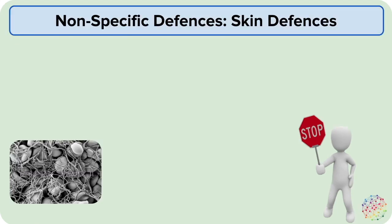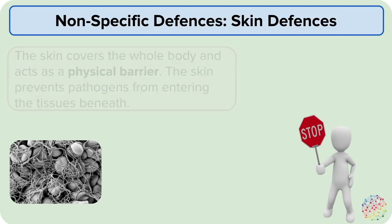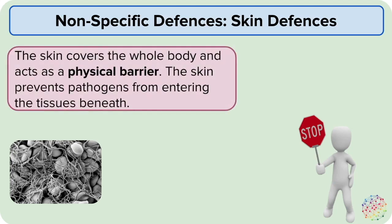The most obvious barrier preventing pathogens from entering is the skin, which is very thick and covers most of the body. Pathogens usually only cross this barrier through wounds or by an animal vector that pierces the skin, so the skin is a physical barrier because pathogens have difficulty getting past it.